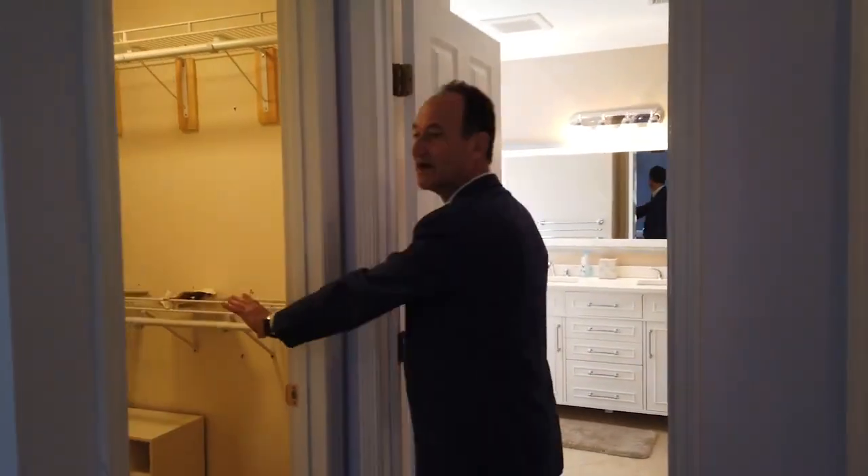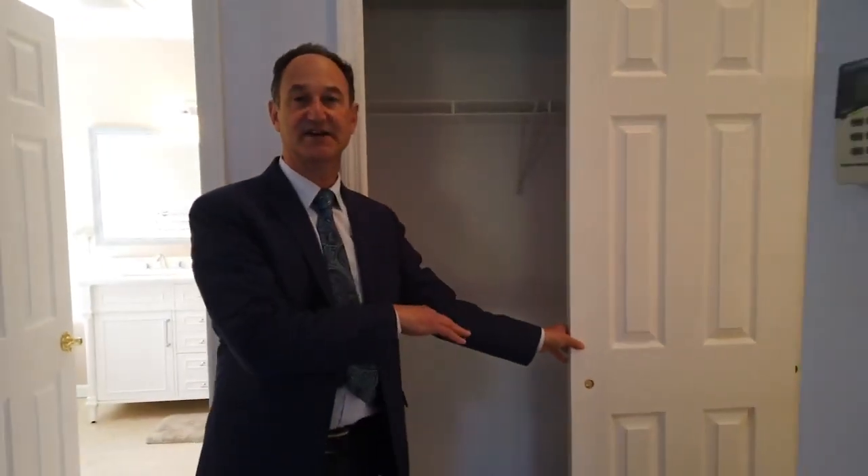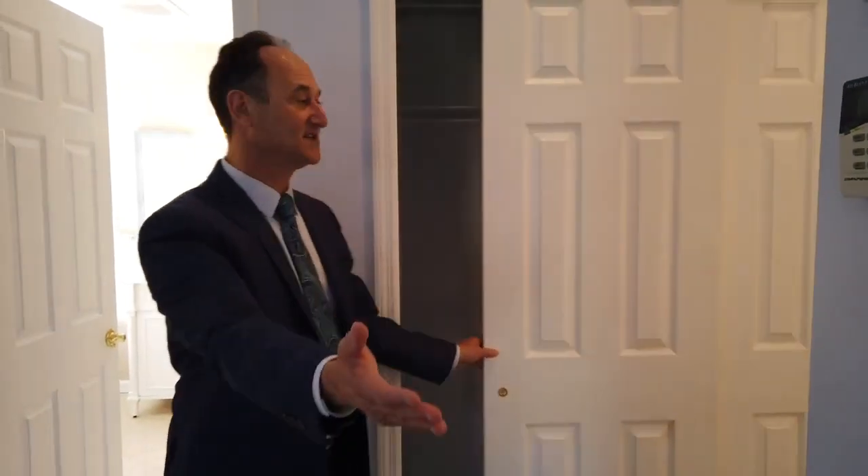There is her private walk-in closet here, his closet here, and an extra closet for her there.